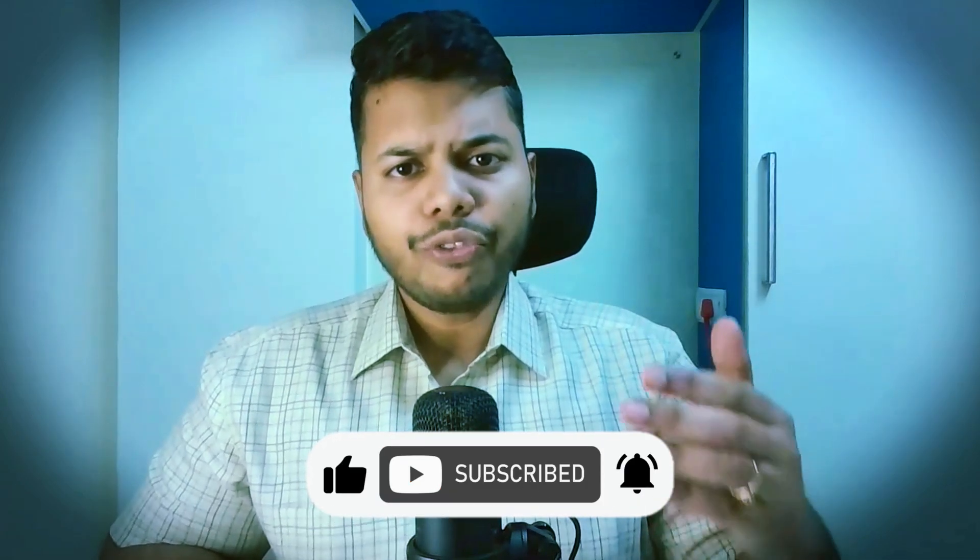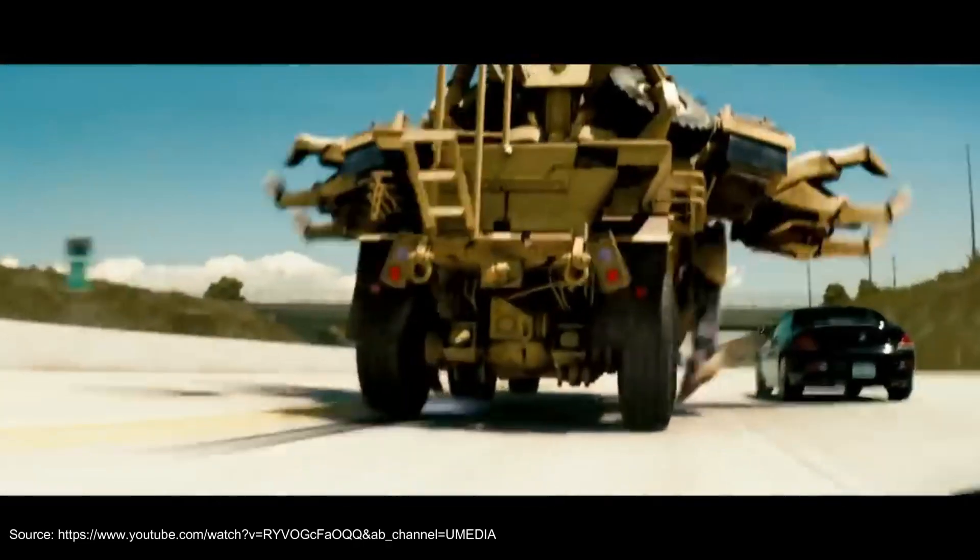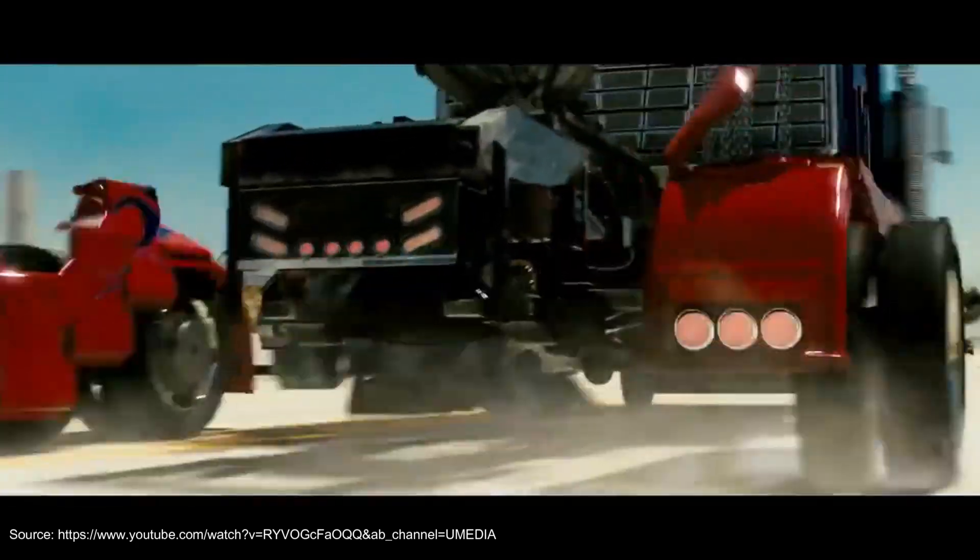Before we start, I want you to recollect the movie Transformers, where you wondered watching Optimus Prime and Bumblebee transform suddenly from regular automotive vehicles to big metal transformers, changing shapes whenever needed to fight their enemies.